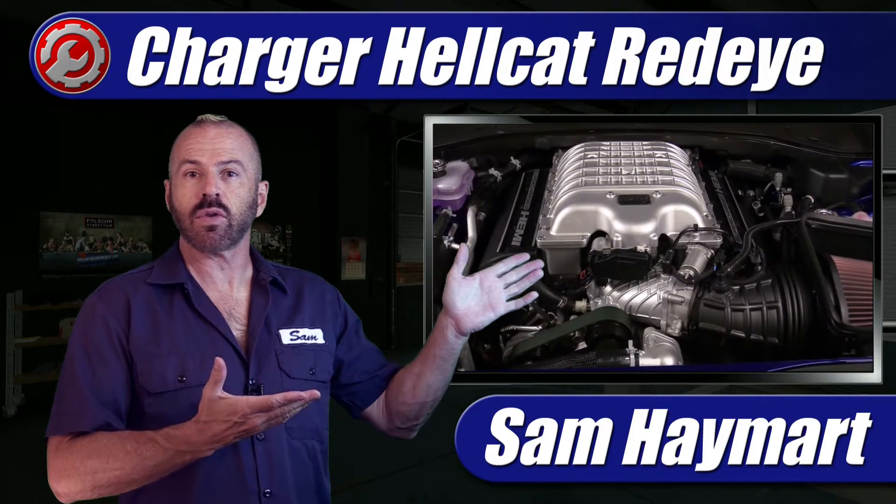Here we have a video that's going to outline the major technical specifications and all of the components under the hood, as well as the maintenance service points.